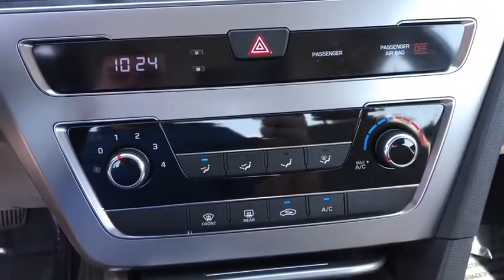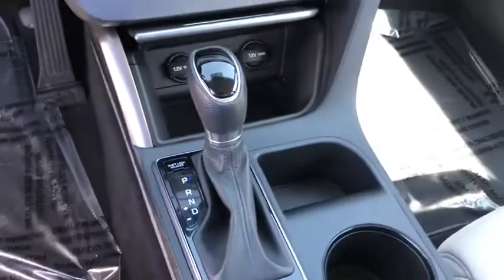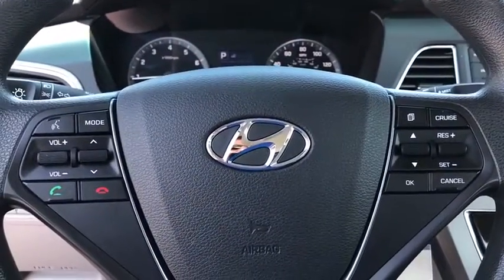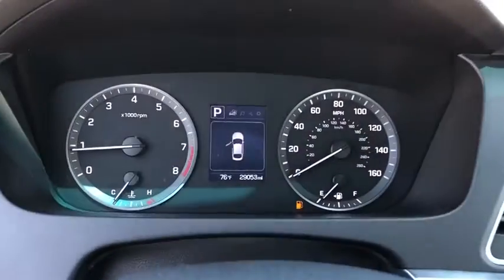Remote keyless entry, brake assist, panic alarm, overhead console, tachometer, driver vanity mirror. This beauty will even make your house keys jealous. Drive it today!